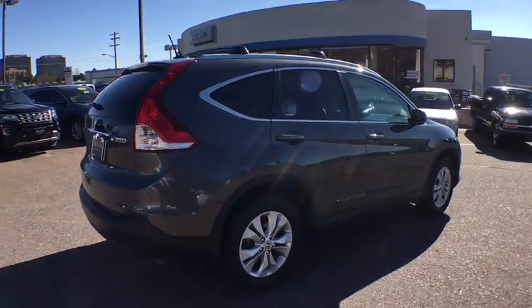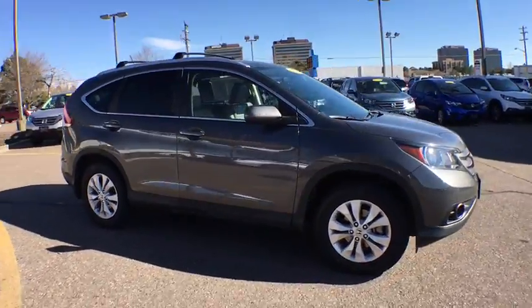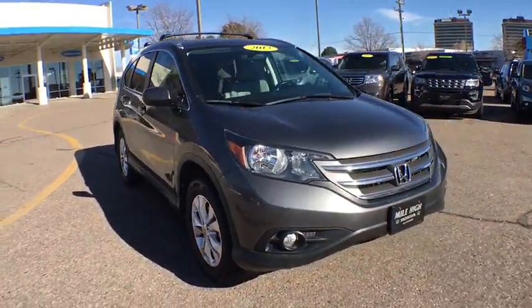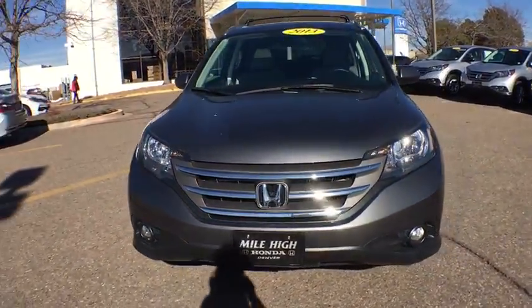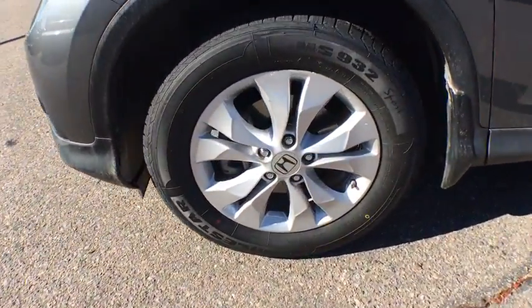This vehicle has less than 35,000 miles. Here are some of this vehicle's great options: anti-lock braking system, keyless entry, stability control, traction control, backup camera, steering wheel audio controls, and all-wheel drive.